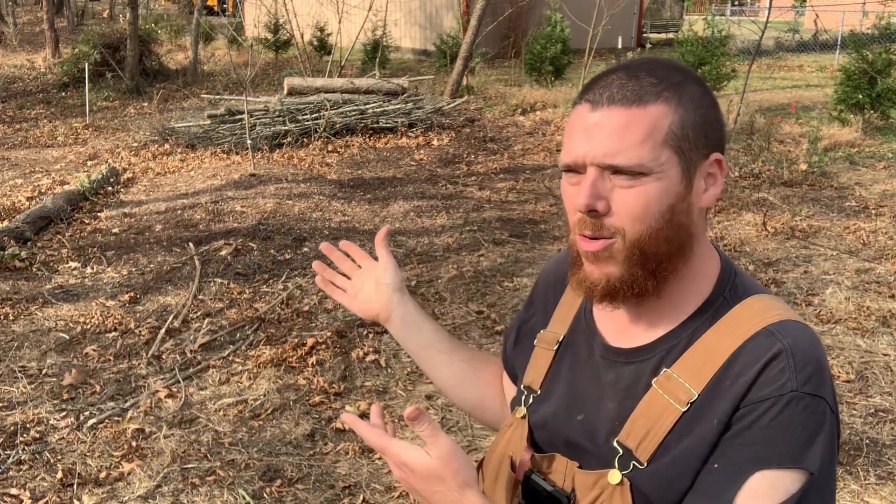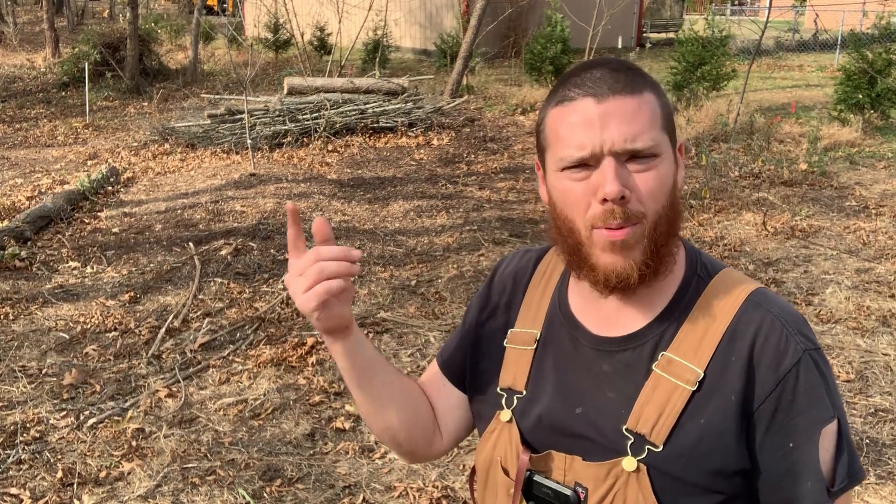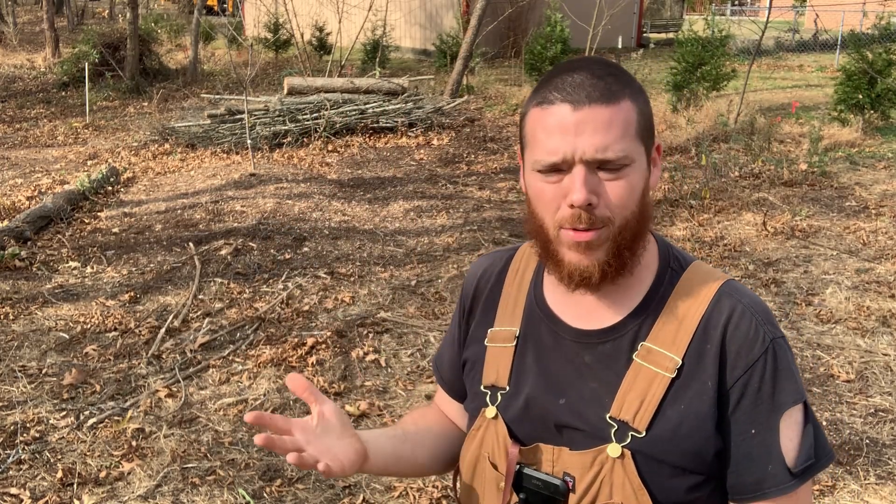I've also got this other hugelkultur mound that I've been working on. We've got it all stacked here and ready — all I've got to do is put the wood chips on there and then just leave it alone. It's a long-term project; I just leave it here and ultimately it will turn into something very rich. It may take a couple of years, but I've got the space to just let it do its thing.